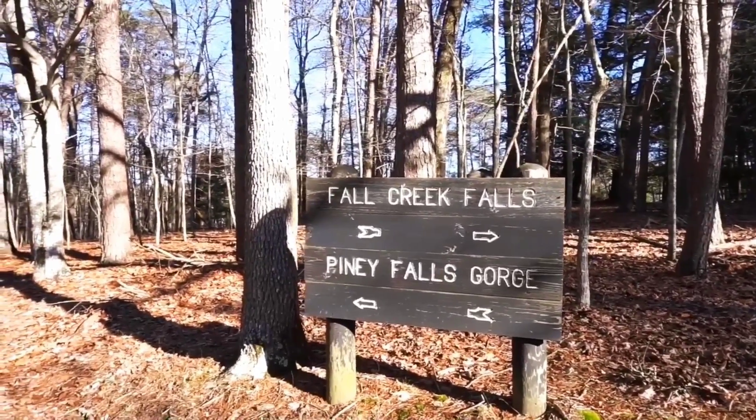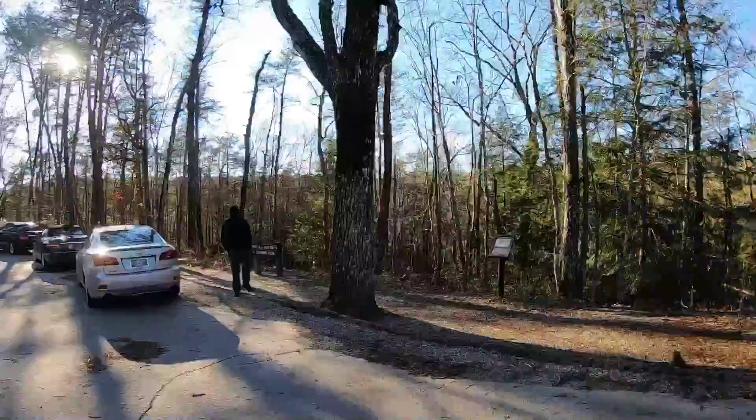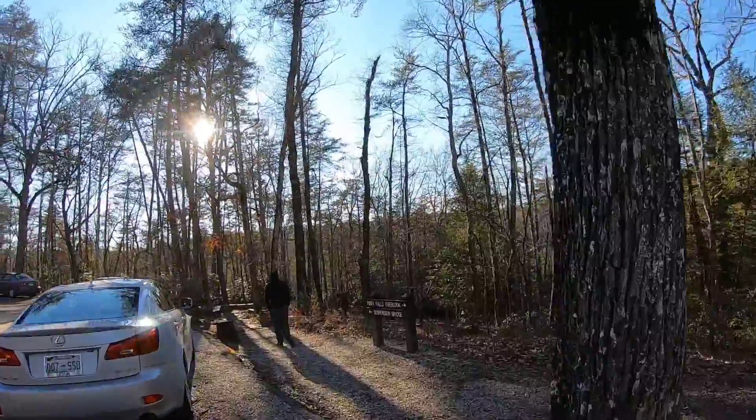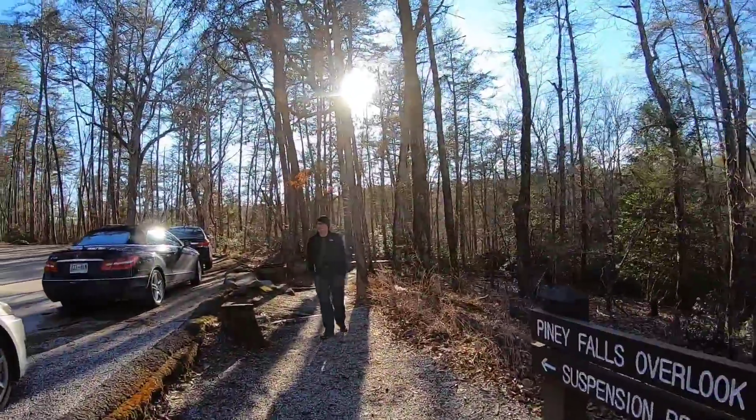It was definitely not that long of a trail — probably the loop is about three miles. We just kept going off at every little stop and every little overlook, taking pictures and filming. There's a sign: Piney Falls Gorge. We've got to go find out where Piney Falls Gorge is. We made it to the Piney Falls Overlook — Piney Falls. The Overlook is that direction and the Suspension Bridge is this way, so we're going to the Suspension Bridge.